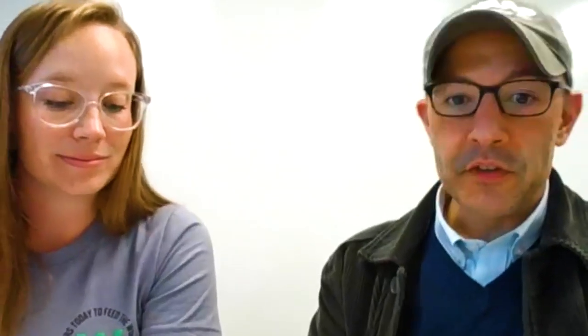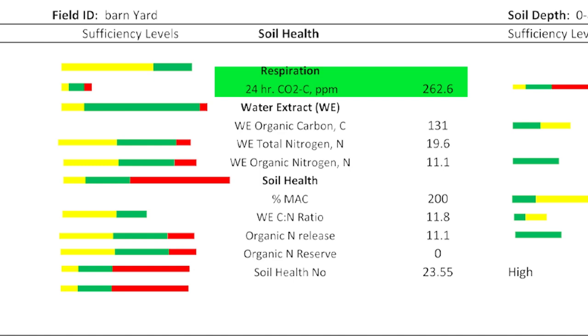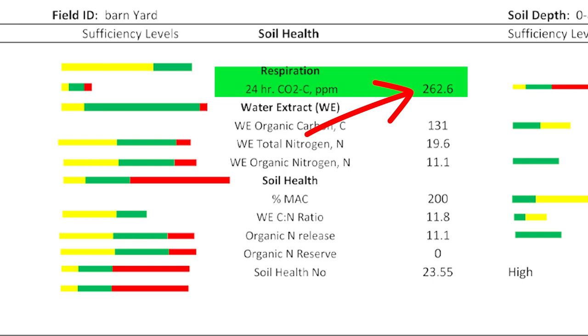Going into the soil health aspects of the respiration and some of the other water extractable components. The first thing on the soil health side — your soil respiration. We do a 24-hour CO2 respiration test. Normally, if you're low it's 60 or under; sufficient is 60 to 120; and high is 120 or greater. Grant, yours was at 262.6. No wonder you kept most of that rainfall. That is high — that is great. That's a pretty active soil. It just gives you a broad idea of how active the soil is. That's perfect.